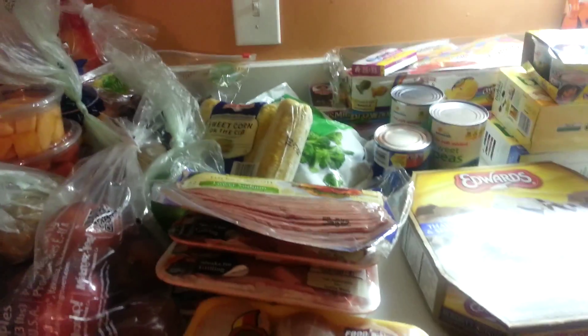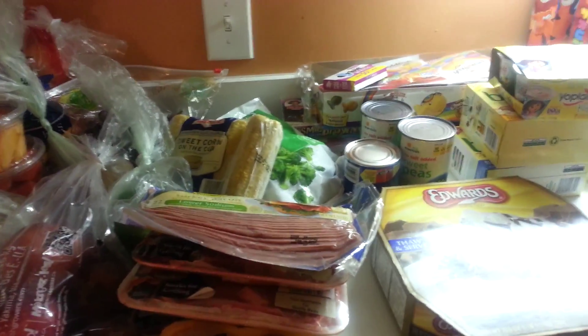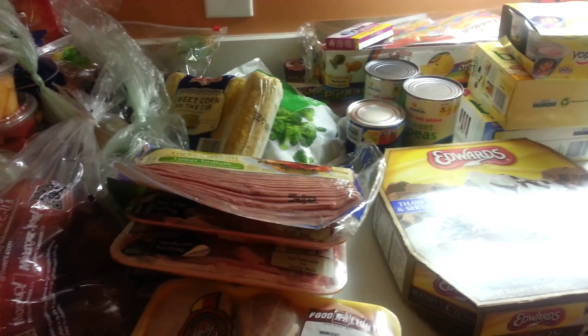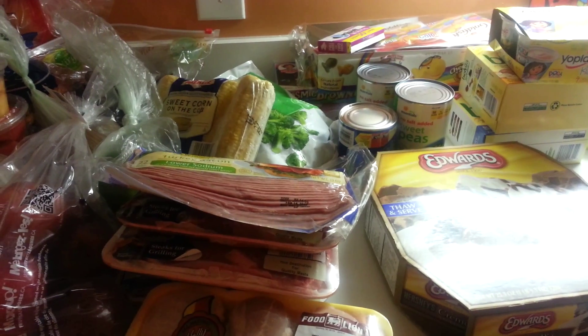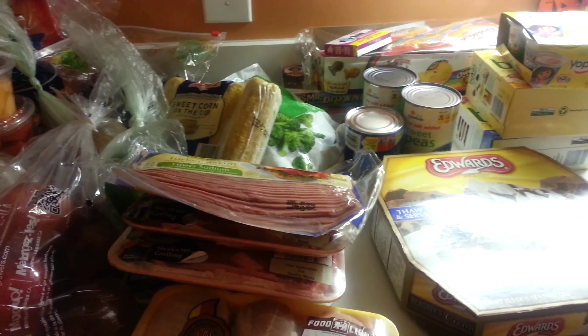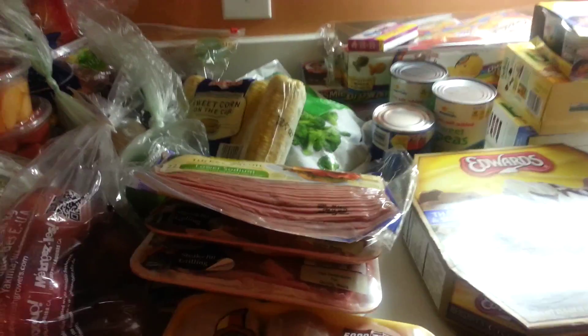Hi everyone and welcome to my grocery haul. We got quite a bit because it's after Christmas and winter vacation, so all the kids are going to school on Monday and we had to kind of restock everything for school lunches and snacks.